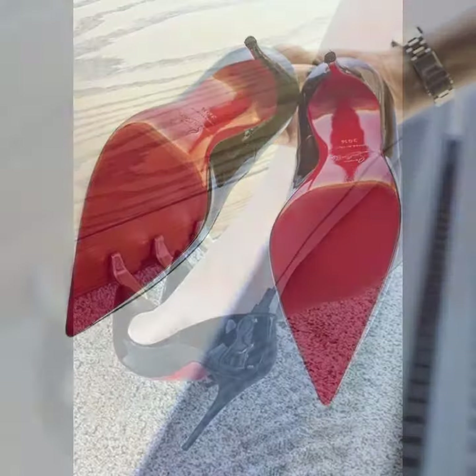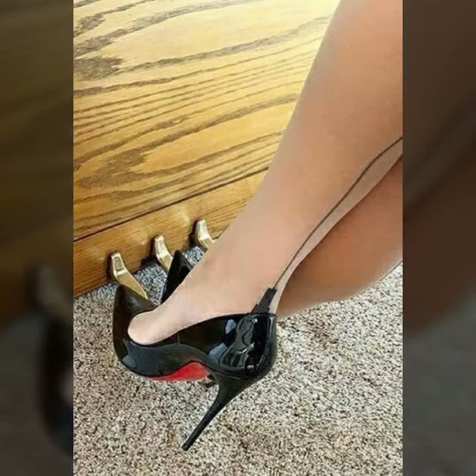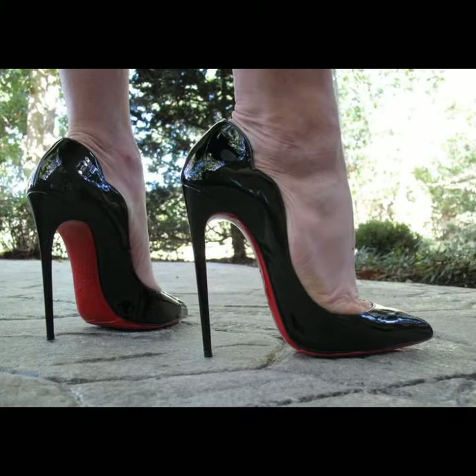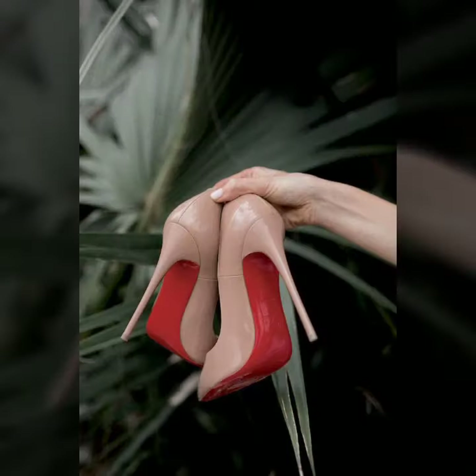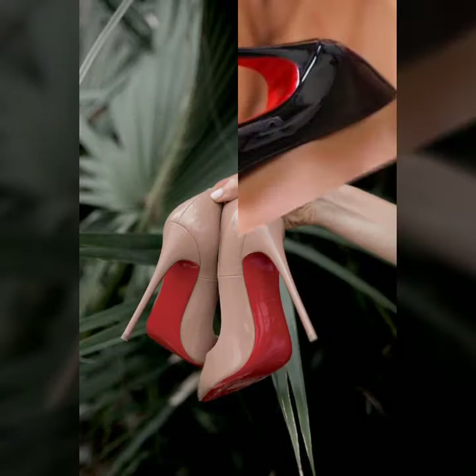Hello friends, welcome to my YouTube channel Fashion Spark. How are you? I hope you will be fine and doing well. Today I am going to share with you beautiful and stylish 22 air pumps design ideas. These are very amazing, very beautiful and gorgeous.